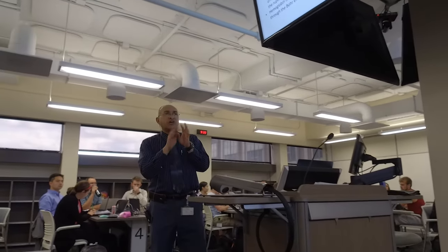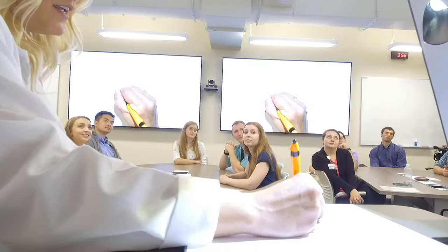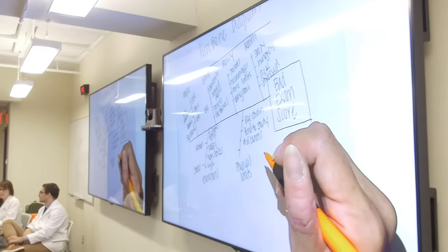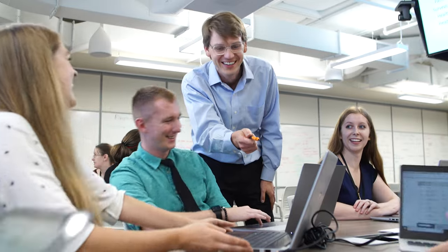Instructors utilize active learning, audience response systems, and team-based activities to engage students. Students can project group work from their respective tables. Instructors are not confined to a podium and walk around to engage with students, unlike a traditional lecture hall.